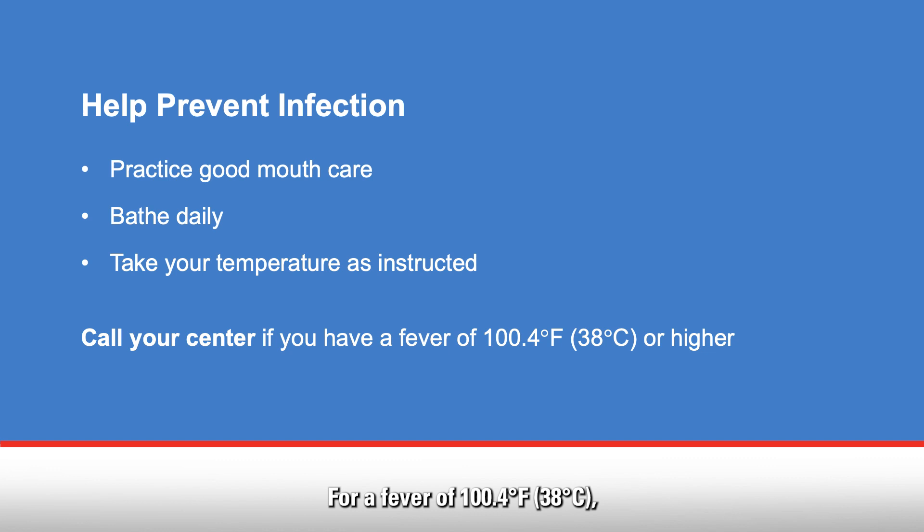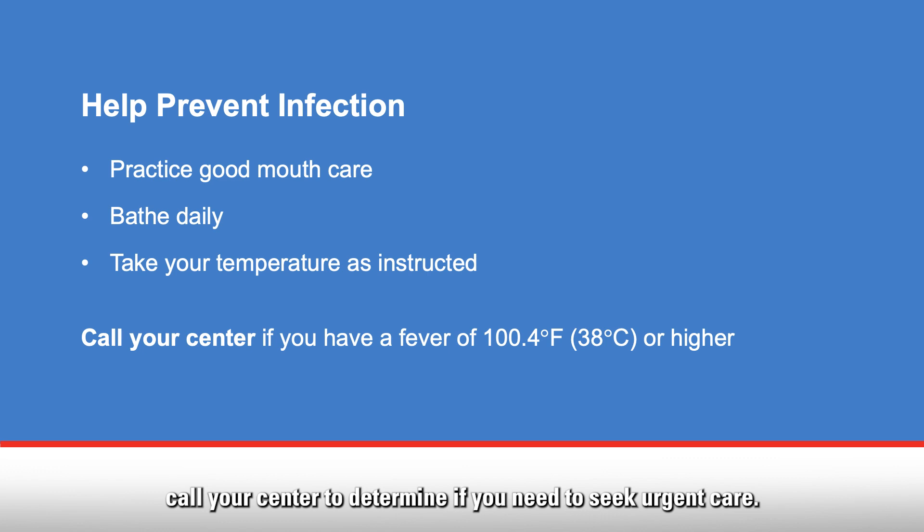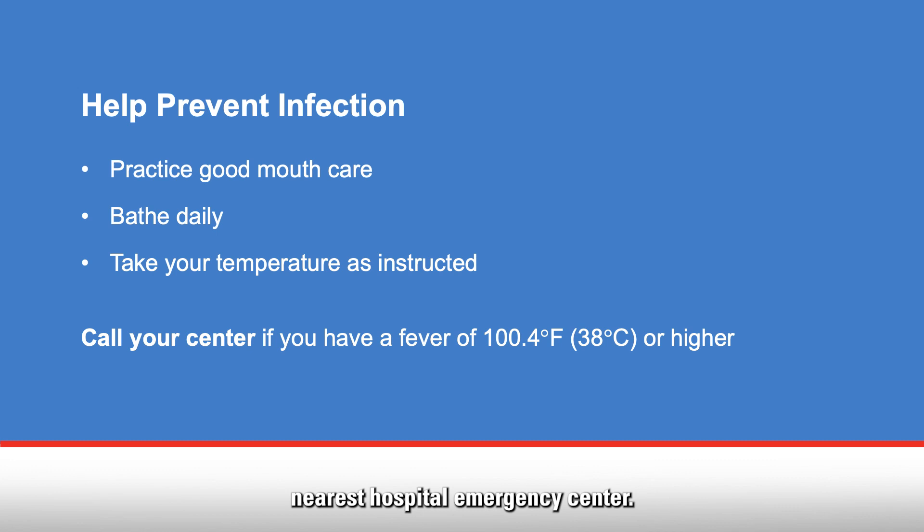For a fever of 100.4 degrees Fahrenheit, or 38 degrees Celsius, call your center to determine if you need to seek urgent care. If your call is not answered, go to the nearest hospital emergency center. Your healthcare team may give you other temperature guidelines. Take your temperature every day and when you do not feel well.